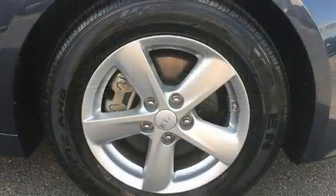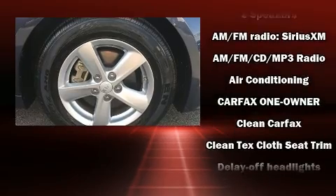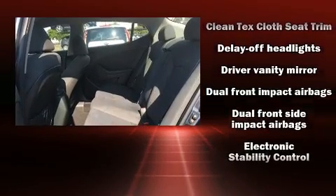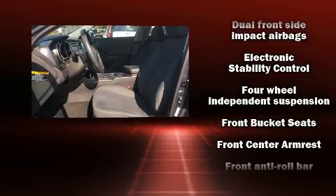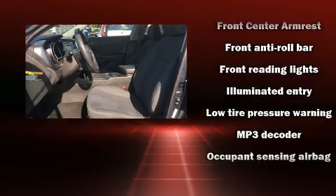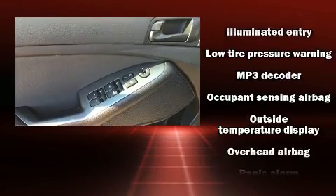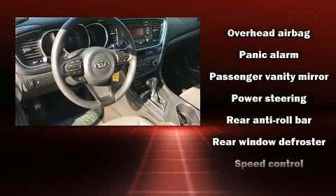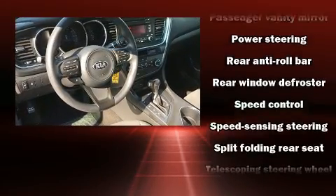Kia also prioritized safety and security by including dual front-impact airbags with occupant-sensing airbag, front-side impact airbags, traction control, brake assist, ignition disabling, and four-wheel disc brakes with ABS. For added security, dynamic stability control supplements the drivetrain.